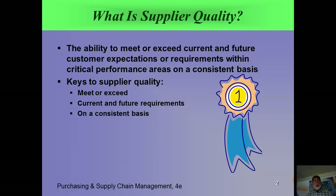First of all, what is supplier quality? We see that little ribbon sign there. Number one, it's the ability to meet or exceed current and future customer expectations or requirements within critical performance areas on a consistent basis. Look at what we mean by that: meet or exceed — the wow factor. They are going to always be there with good quality, right now and in the future, and they're going to do it consistently. This is important.